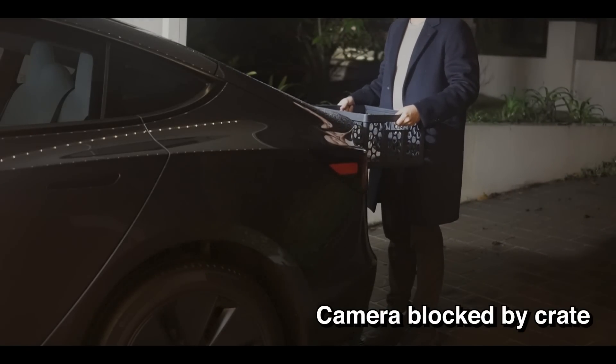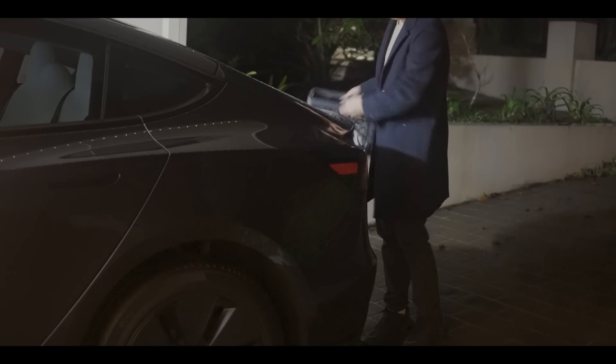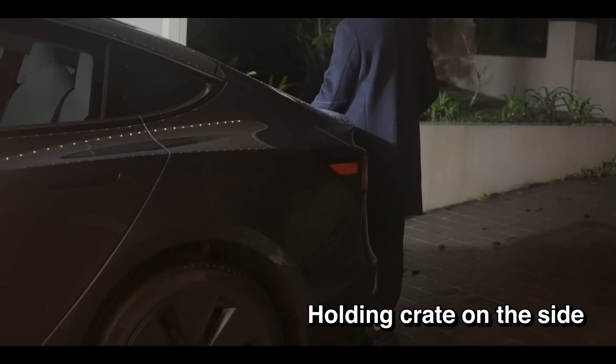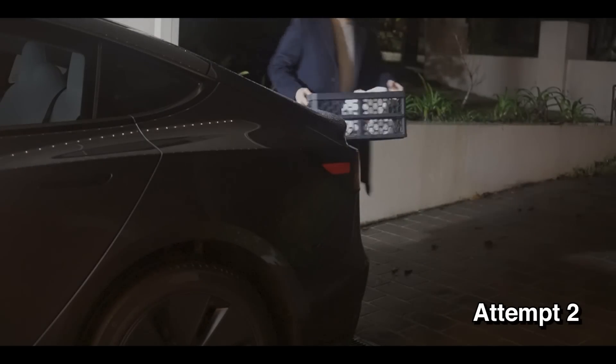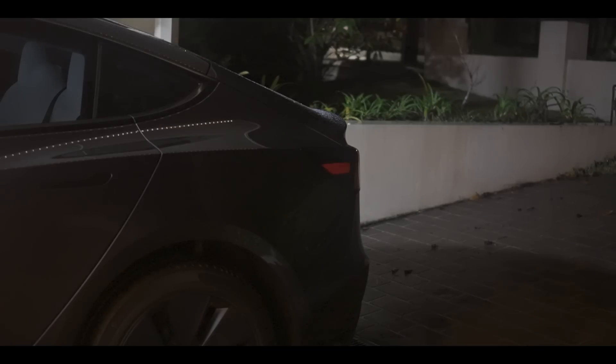The trunk actually doesn't open after chiming here. I'm carrying an empty crate in a pretty normal way — this could well be a box from IKEA or some other heavy item. The car doesn't seem to recognize that a person is standing here. I tried it a few more times and got the same result. I think you really need to make sure that the camera sees the shape of your body instead of a box or a bag.